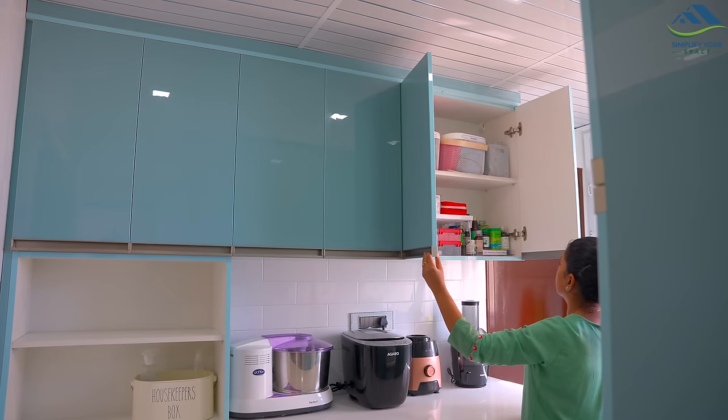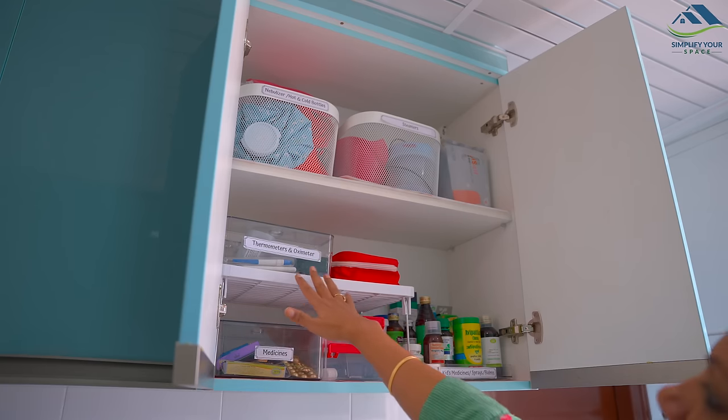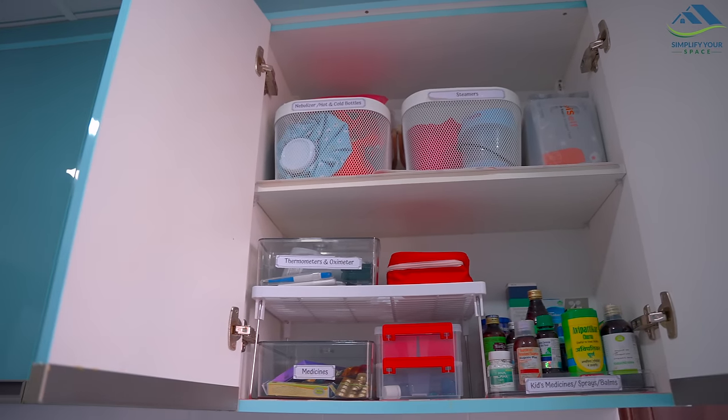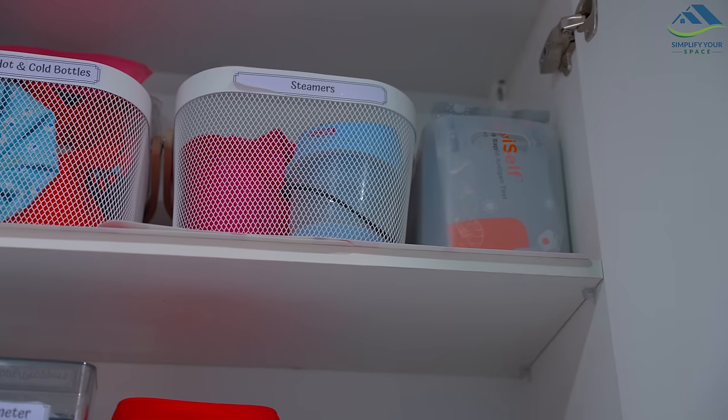The third cabinet is assigned for medicines and first aid. Earlier, one of the cabinets in the master bedroom was assigned as a medicine cabinet, but now that cabinet is used by my husband for his books, so we shifted the medicines here.